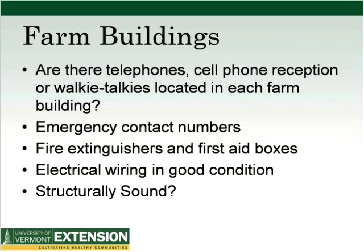In farm buildings, look for: telephones, cell phone reception, or walkie-talkies in each building; emergency contact numbers posted; fire extinguishers and first aid boxes; electrical wiring in good condition; and whether the building is structurally sound. The farm building checklist is available at the end of this presentation — it's a step-by-step guide, seven pages with approximately 10 to 14 questions per page, so you can do your own assessment. It's also available on the UVM Extension website.